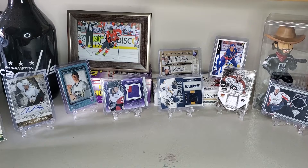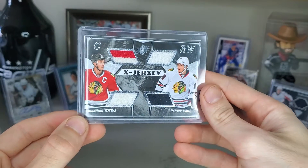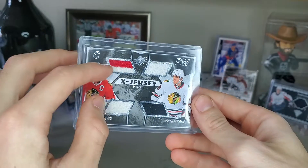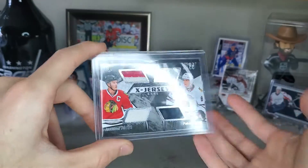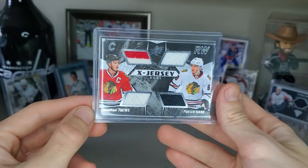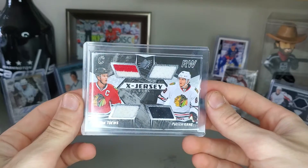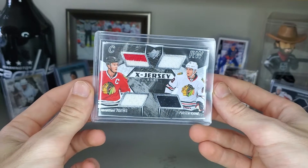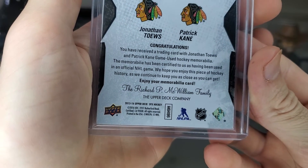Number two is definitely the best behind number one — it's the Jonathan Toews and Patrick Kane dual jersey. You've got two colors for Toews and then two colors for Kane. I can't remember exactly how much I paid, but it was cheap — like $10 or under. I was very satisfied, because a Patrick Kane jersey piece certified game used is pretty solid.